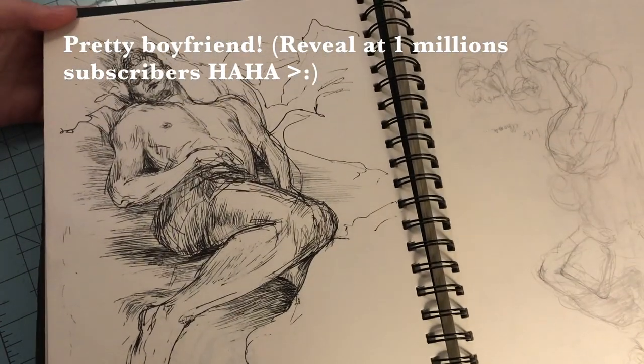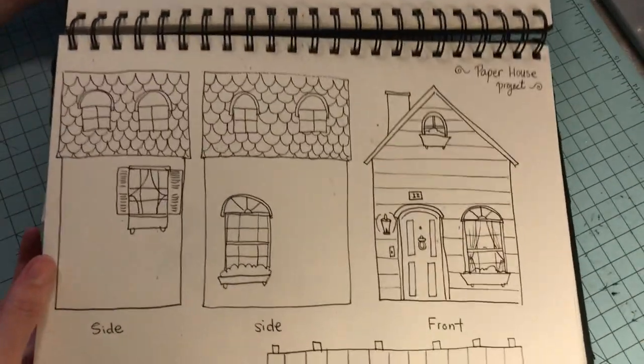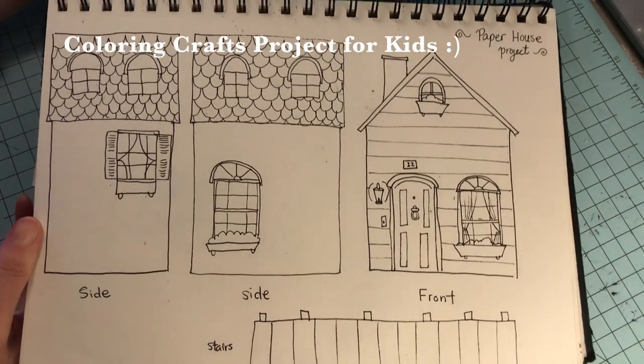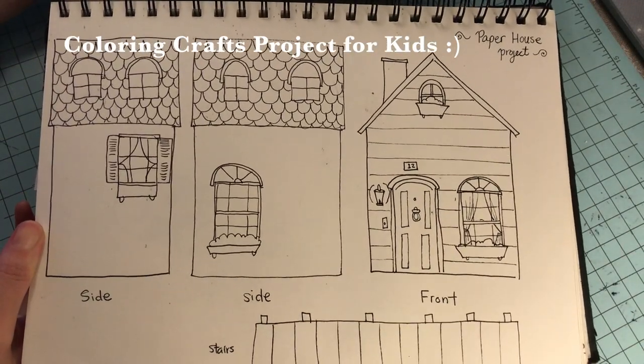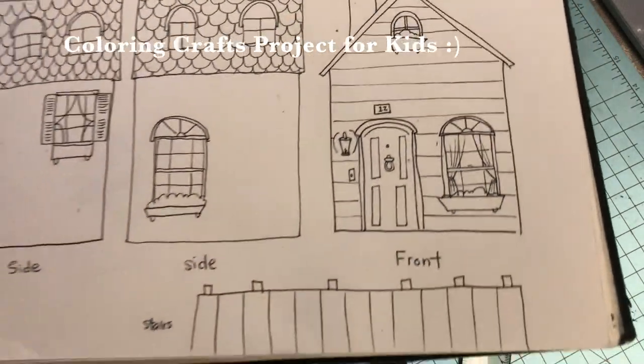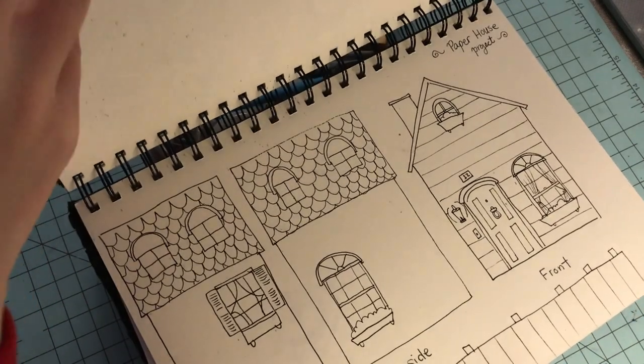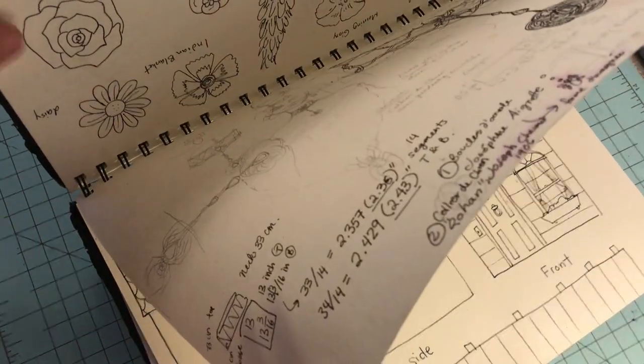That's my pretty boyfriend — I will reveal it at one million subscribers, no limits on myself, shameless! This was a little drawing of a house I made for a crafts project while giving arts and crafts classes to some kids at a daycare. I was teaching them English and giving them arts and crafts projects — I'll do a story time on that later.